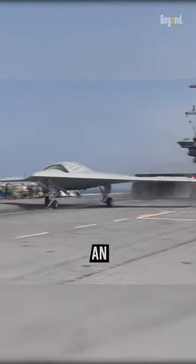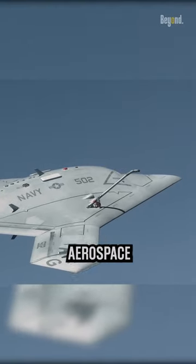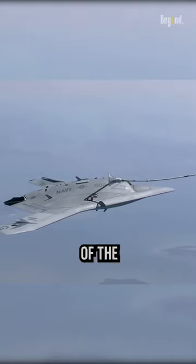The X-47B is an unmanned combat aerial vehicle developed by Northrop Grumman, an American aerospace and defense company. It is designed for carrier-based operations and was developed as part of the U.S. Navy's Unmanned Combat Air System Demonstration Program.